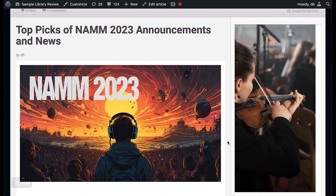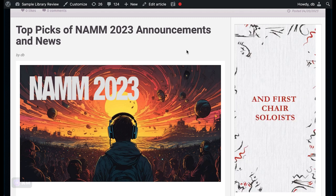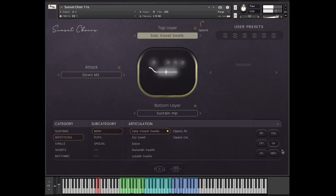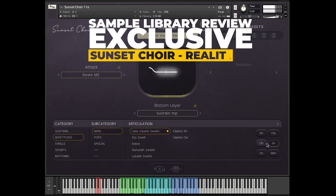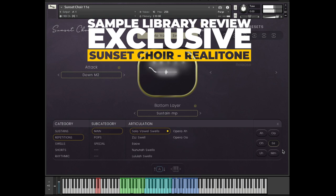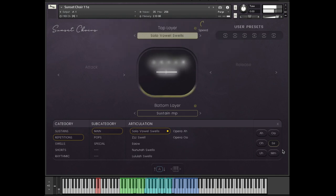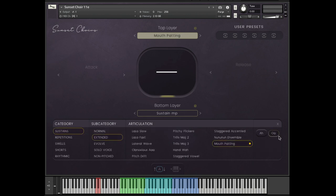Other news this week: I put out a summary video of top picks from NAM 2023 — announcements and news mostly in the software space. The big takeaway I'm excited about is Realitone Sunset Choir, an upcoming release. The developer doesn't have a date yet, but I can't wait — I'm a huge fan of what they did with their Nightfall and Sunset Strings libraries.